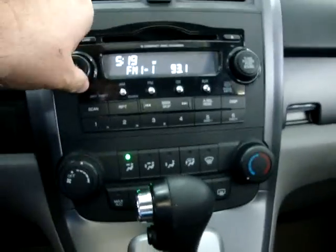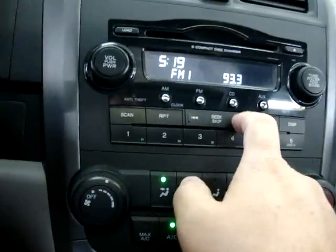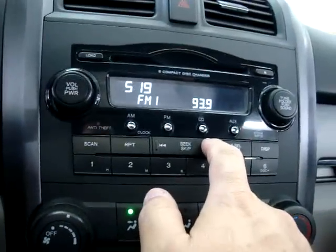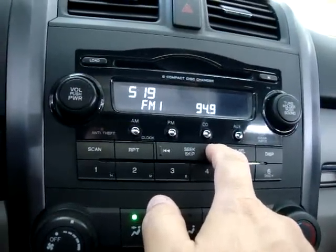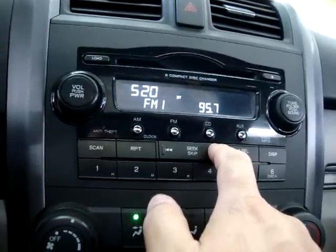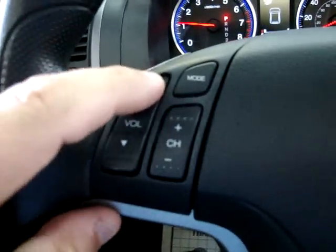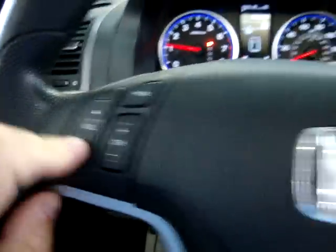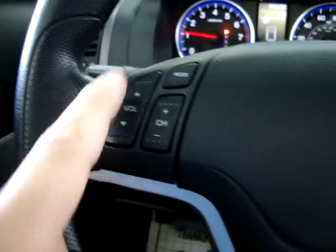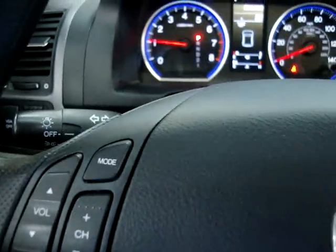Let's go ahead and get our stereo going. Sounds great. As you can see, we have remote controls right on the steering wheel here for the volume, switch channels, and the mode — it just means to go from AM to FM.